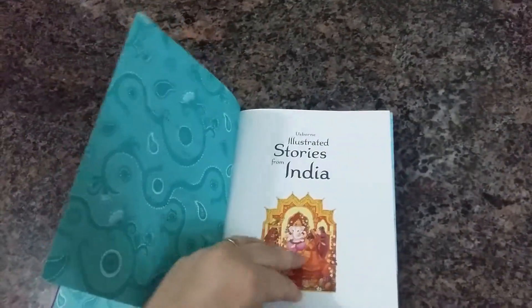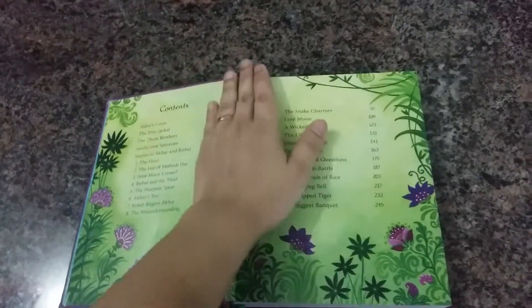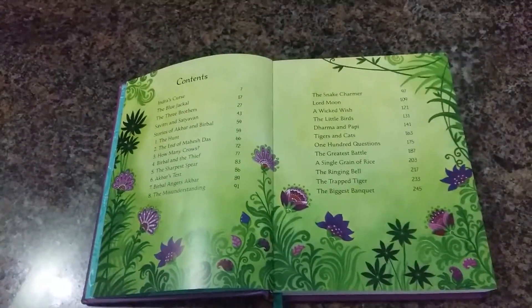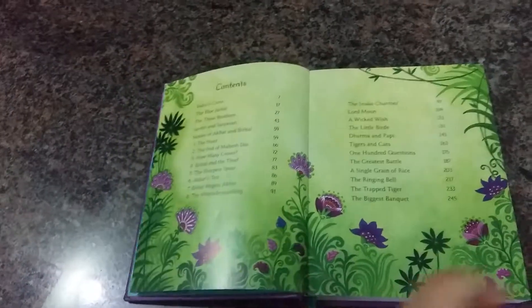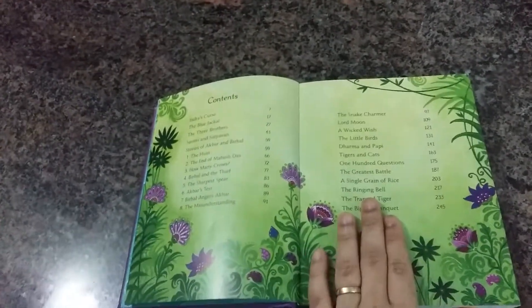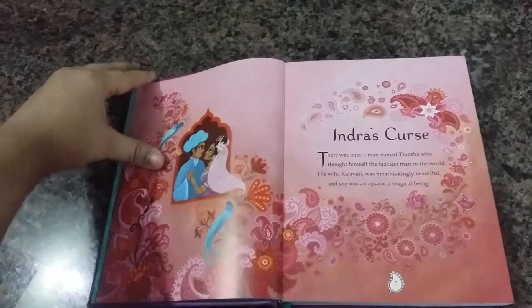It's a must-have in your collection. It contains all the classic stories that one might hear growing up in India from grandparents, parents, and teachers in school — stories told by word of mouth. Usborne has written this book beautifully; it's precise, it's got all the details without omitting the important facts, with lovely illustrations, so your children find it really interesting to read or at least flip through.